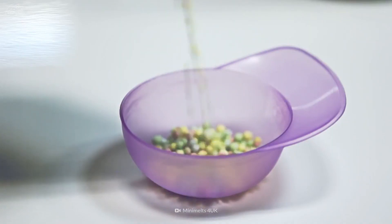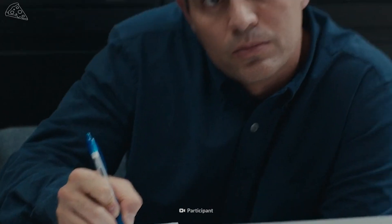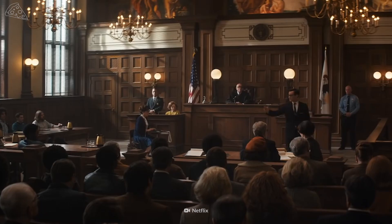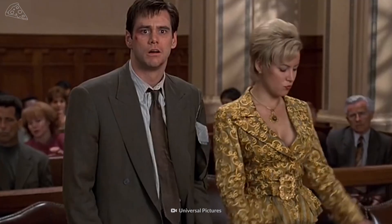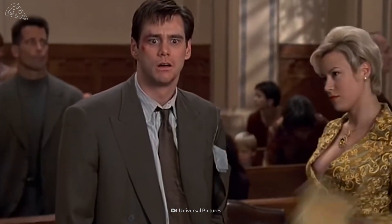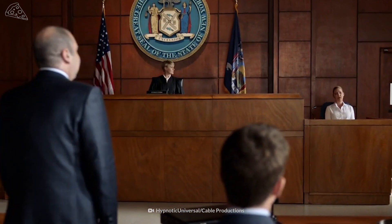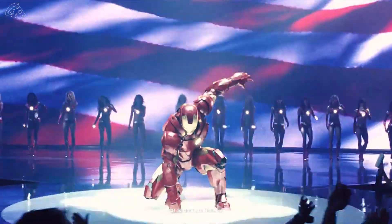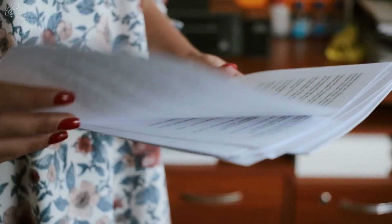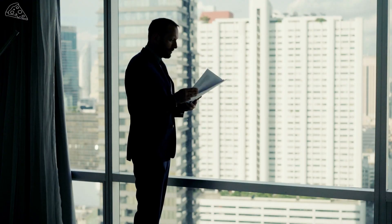Its success led to imitators, such as Mini Melts and Molly Cools. Jones took Mini Melts to court over his patent for cryogenic encapsulation. But he lost the case due to a technicality — Jones had filed for his patent more than a year after he had begun selling Dippin' Dots. In the US, inventors must apply for a patent within one year of inventing their product, or it's considered to be public art.